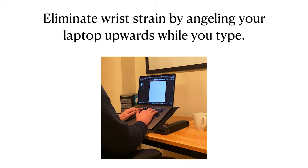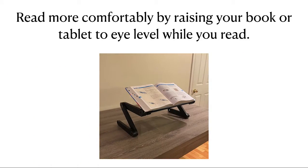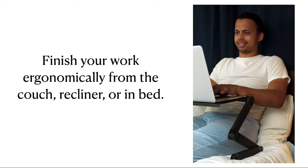Eliminate wrist strain by angling your laptop upwards while you type. Eliminate back pain and burn more calories by using the EX Table as a height-adjustable standing desk. Read more comfortably by raising your book or tablet to eye level while you read. Finish your work ergonomically from the couch, recliner, or in bed.